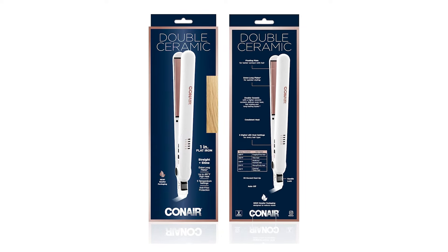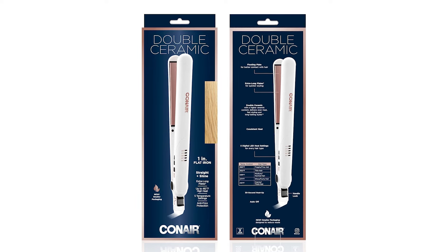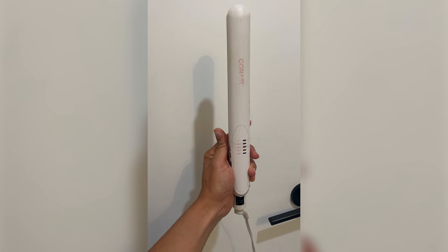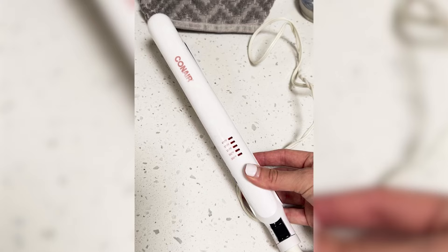Users appreciate the smooth plates that glide through hair, reducing snagging and ensuring a seamless styling experience. Enjoy effortless straightening, curling, or flipping with this versatile tool. Maintain healthy hair while achieving stunning results with the Conair Double Ceramic Flat Iron.